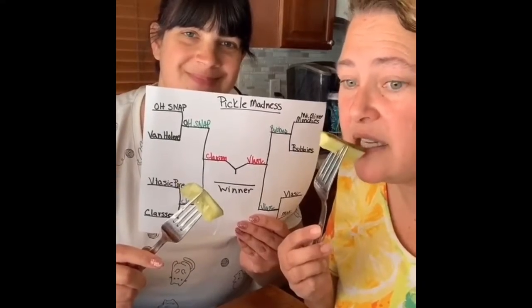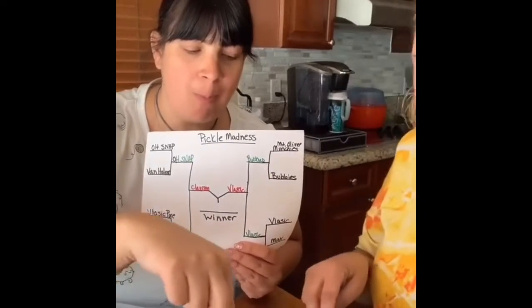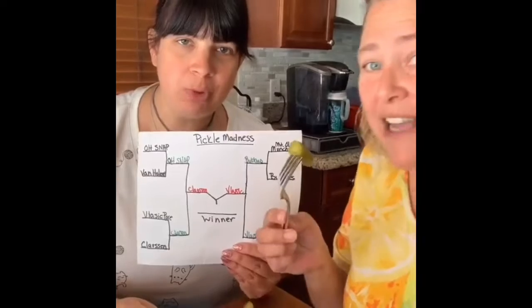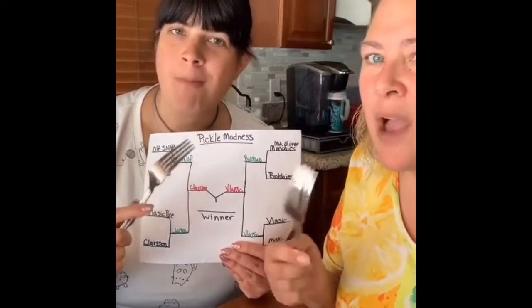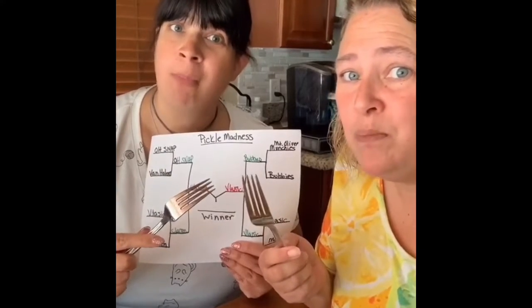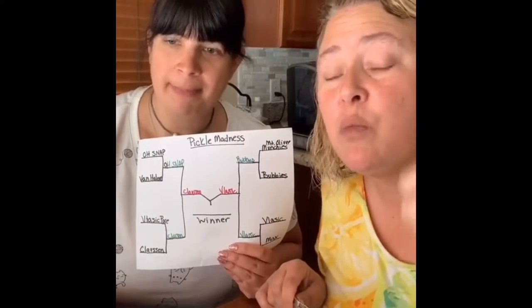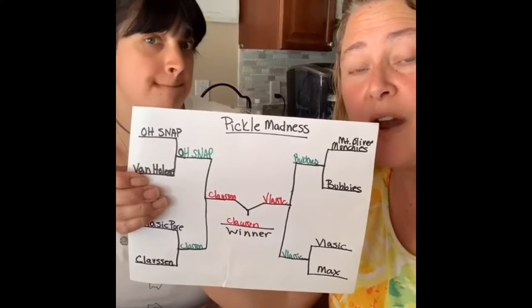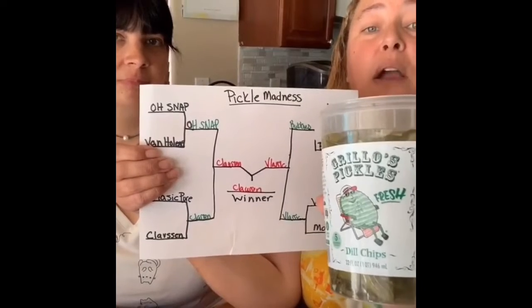Finals. We got Clausen — good, still a real good pickle. And on to Vlasic. I think Clausen's got a win. Clausen is moving on as the winner. Now we're putting it up against the ones from Costco last week that said right on the box: world's greatest pickles. Clausen is today's official winner and now it's going up against the world's greatest pickles.